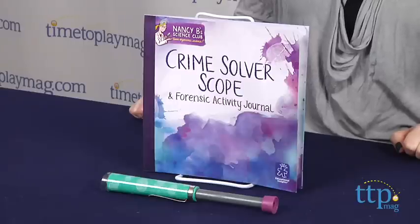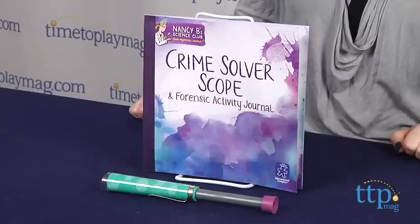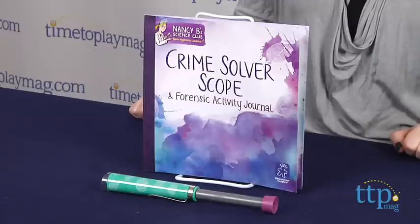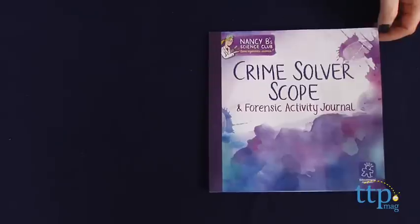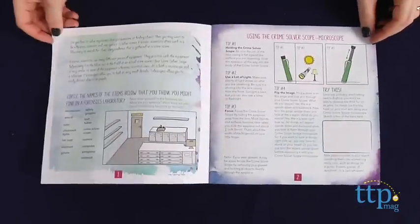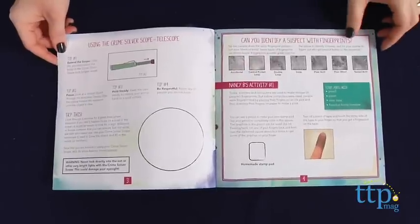Hi, I'm Laurie from TimeToPlayMag.com, here with a new item in the Nancy B's Science Club line from Educational Insights. This science toy line aims to make science exciting for girls through science kits that include working tools in color schemes and designs along with science activities that appeal to girls. The Crime Solver Scope and Forensic Activity Journal helps kids master mystery solving techniques.